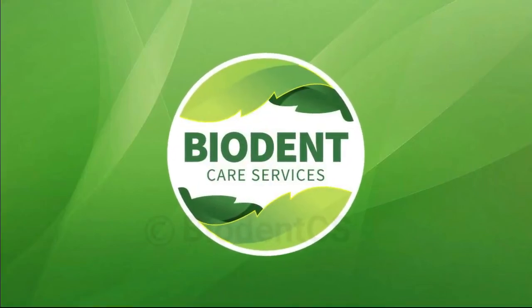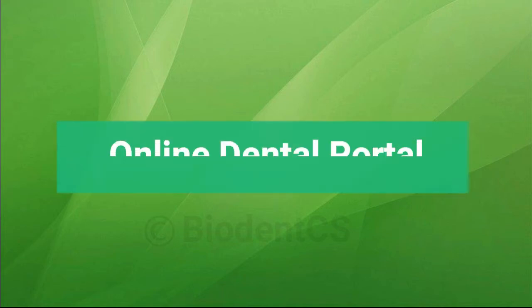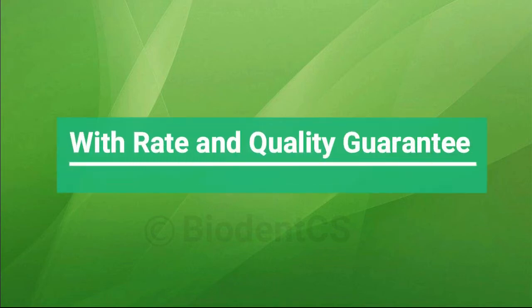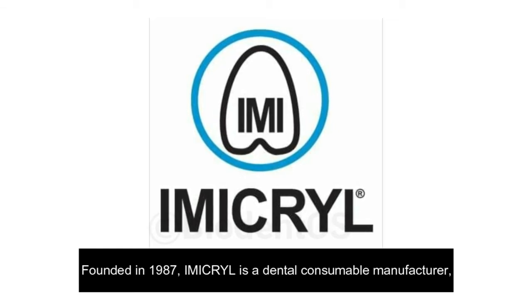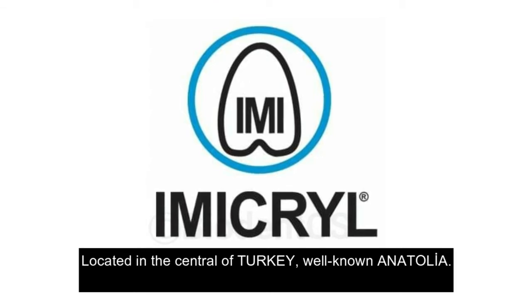Buy dental care services online at the BiaDent portal shop, with a unique reward system, rate and quality guarantee. Founded in 1987, Immacril is a dental consumable manufacturer located in the center of Turkey.